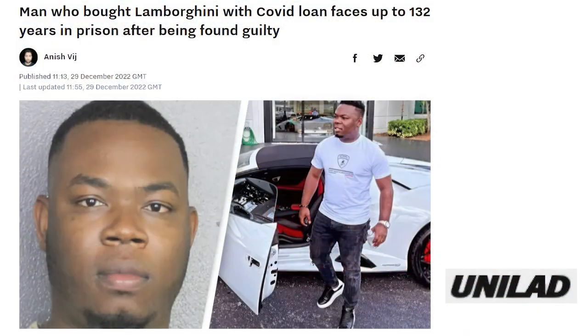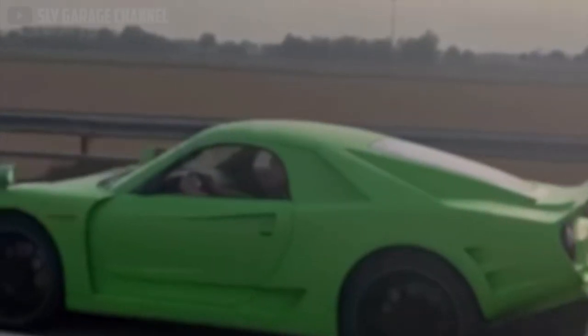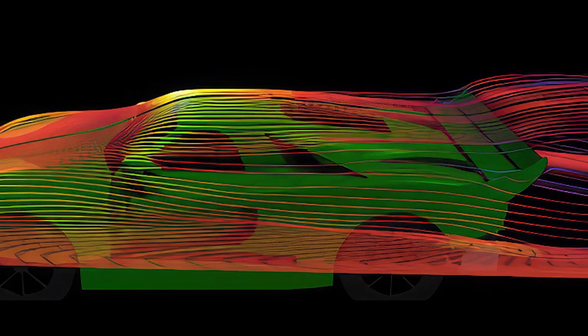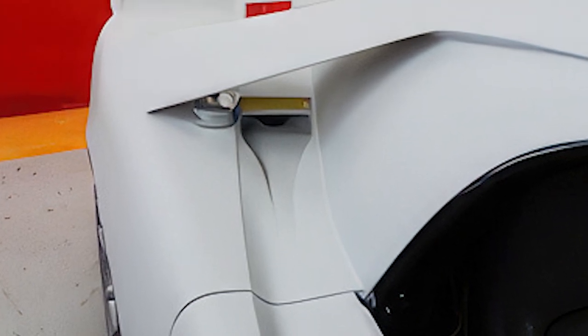But you won't need to commit loan fraud to get your hands on one. Aside from analog influences like Honda, Lancia, and Lamborghini, the exterior of the Animalia was also sculpted by aerodynamics, including the unique pass-through side mirrors and a pair of NACA intake ducts, similar to those featured on fighter jets.